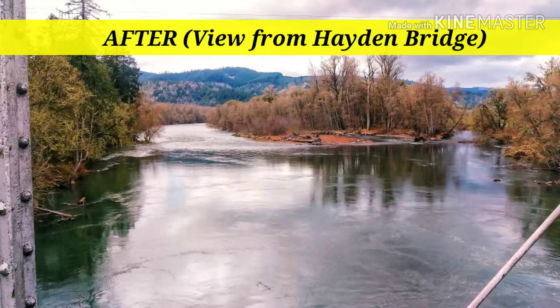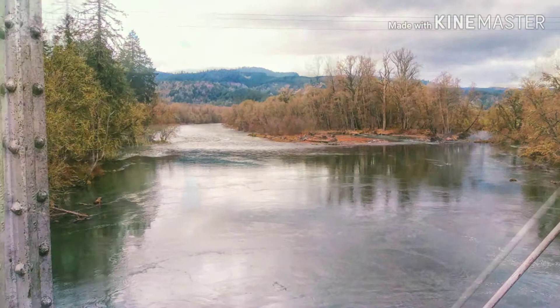So Weyerhaeuser said, alright, we'll let you buy the bridge for a dollar. They gave us $25,000 and the land on either side.